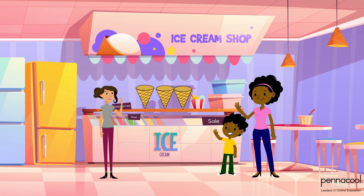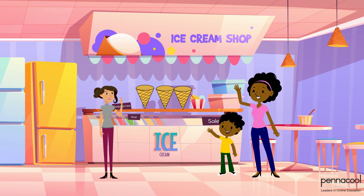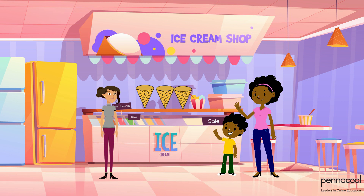Josiah went to the ice cream shop with his mom. He studied solids in school and his teacher asked him to identify solids in his everyday activities. His mom tells him to see what solids he can find while getting ice cream.